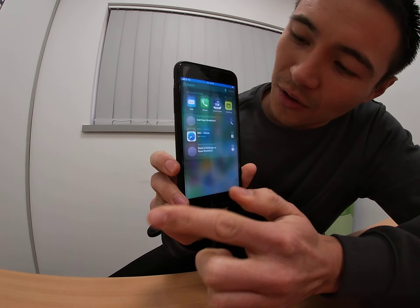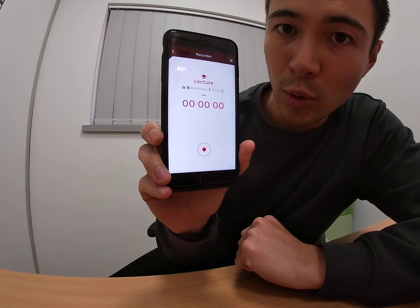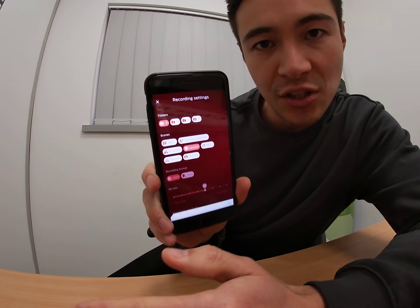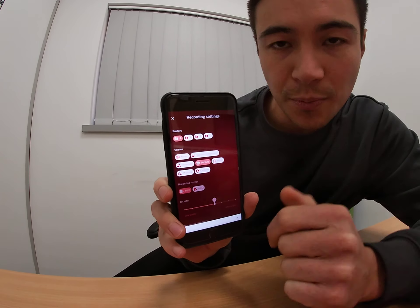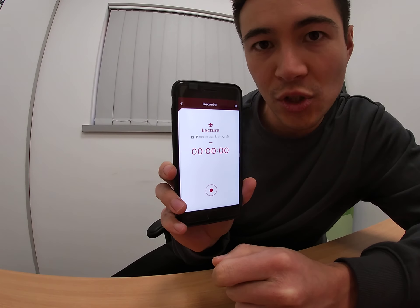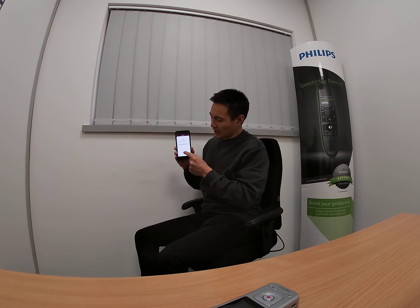You then have the Philips app. If you just scroll across, the Voice Tracer app is here. I can press record and begin recording when I like. You also have quite a few different features: pre-set recording scenes, so whether I'm in an interview situation, a meeting situation, a lecture situation, or music — I can use those pre-set buttons to make sure it is optimised for the environment. I'm going to leave it on lecture for this demonstration. Now imagine this is by the lecturer and I'm now sat way back here on the back row of the lecture theatre.